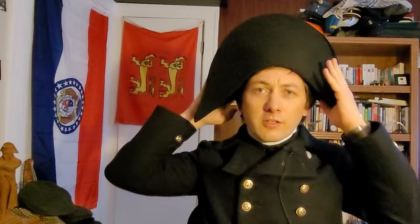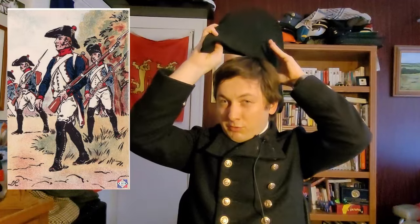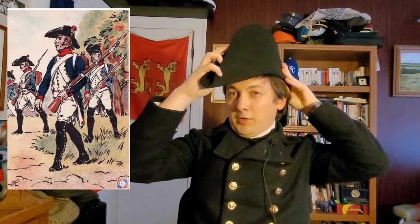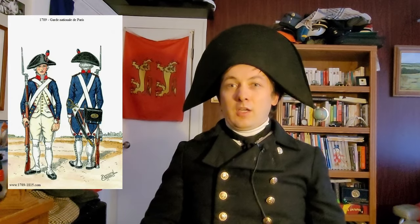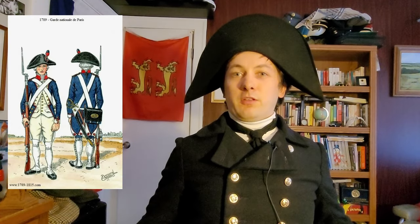The bicorne was originally worn athwart, pointing parallel to the shoulders, with the horns on either side of the head. However, troops very quickly started wearing it slightly turned to the side, much like the previous tricorn, in order to avoid knocking it off when shouldering the muskets. French terms for this — en colonne for perpendicular to the shoulders and en bataille for parallel — show the practice of wearing the hat turned when marching in a column, and then turning it back to the standard way when on the battlefield, to present a more imposing figure to the enemy.